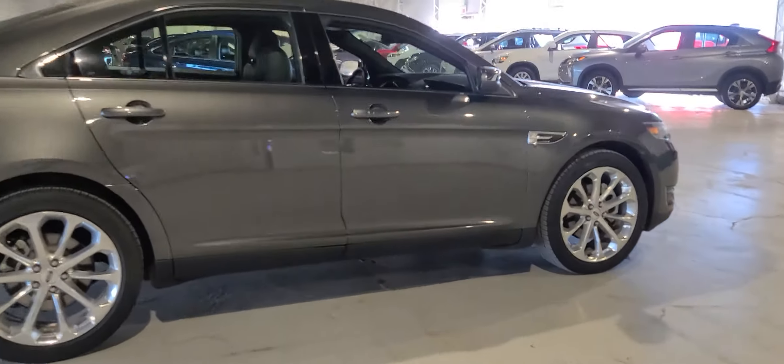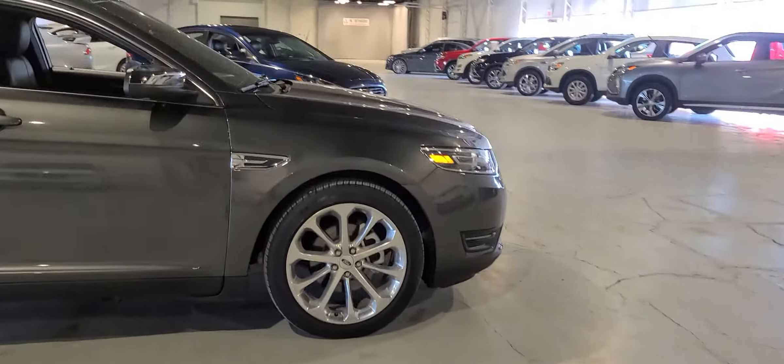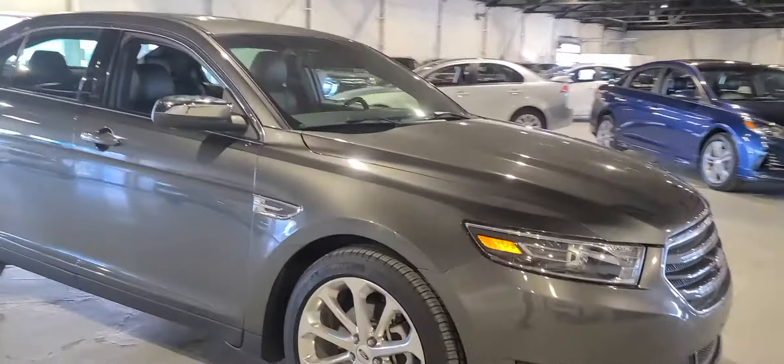Rolling around this vehicle, it's an absolutely beautiful shape — no major dents, dings, or scratches. If you have any other questions or inquiries, please do not hesitate to give me a call, a text, or an email and I'll gladly get back to you. Thank you and have yourself a wonderful day.